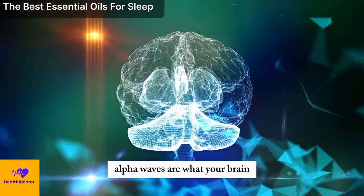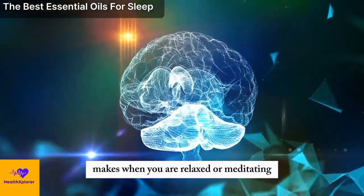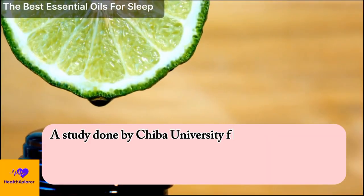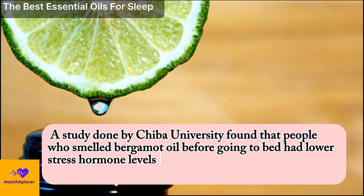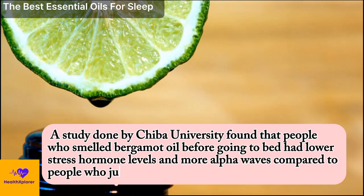Alpha waves are what your brain produces when you are relaxed or meditating. A study done by Chiba University found that people who smelled bergamot oil before going to bed had lower stress hormone levels and more alpha waves compared to people who just smelled water.